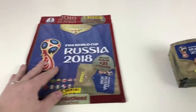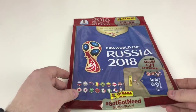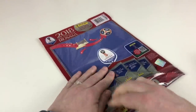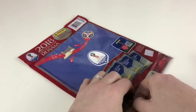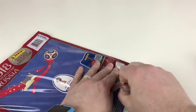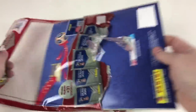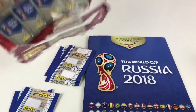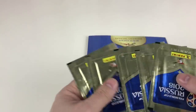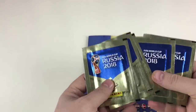Let's look at the album first. This is the FIFA World Cup Russia 2018 Panini sticker album — you can download the app and start your digital collection. There are 682 stickers to collect, so I don't think I'll have time to do the app as well. We've got five packets inside the starter pack, and they've got a holographic pattern that says Panini — they look pretty cool.